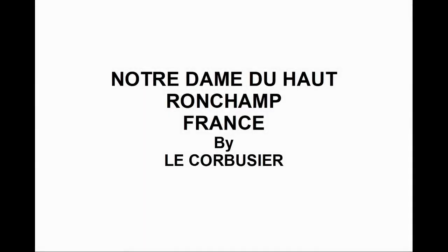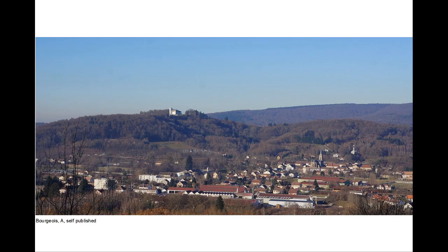Notre Dame du Haute, Ronchamp. In 2012 I visited Notre Dame du Haute, which is a pilgrimage chapel at the village of Ronchamp in eastern France. For me it was an architectural pilgrimage, as the building is one of Le Corbusier's most celebrated works, which I first read about some 45 years ago and had always wanted to see. It has taken me some time to achieve this.